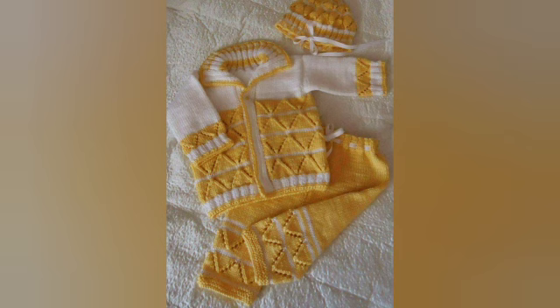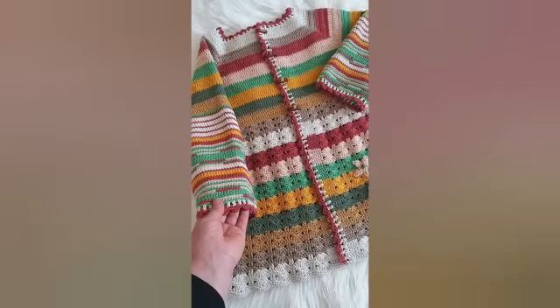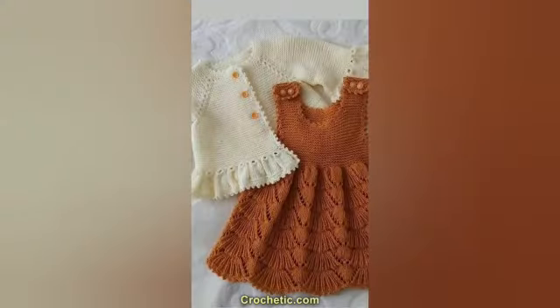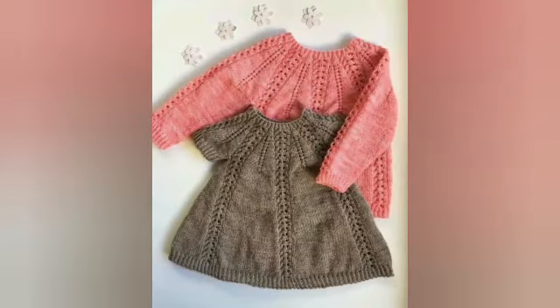If you don't know how to make crochet frocks, don't worry — you can buy them online. You can visit Alibaba, x-tex, and some other websites, or also on Amazon. These frocks are available there.